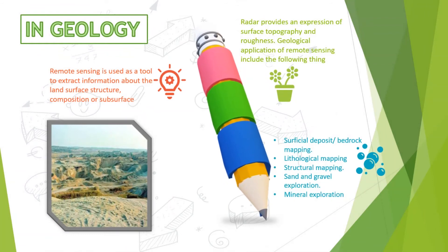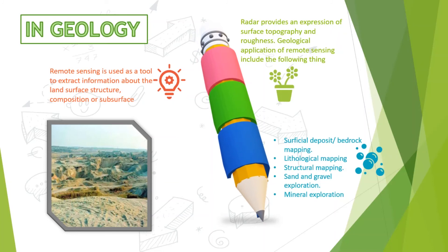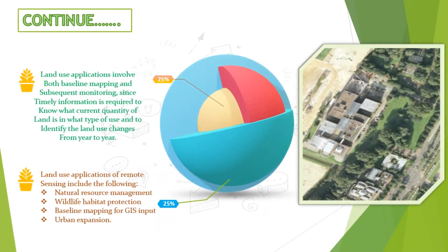In geology, remote sensing is used as a data acquisition method complementary to field observation, because it allows mapping of geological characteristics of a region without physical contact with the areas being explored. Geology involves the study of landform structures and subsurface to understand processes operating in the earth's crust. Remote sensing has also been used to examine the composition and structure of other planets. It is used as a tool to extract information about land surface composition or subsurface, and land use applications involve both baseline mapping and subsequent monitoring to identify land use changes from year to year.